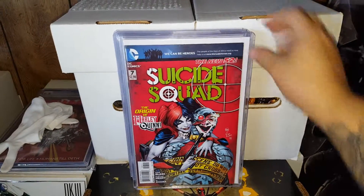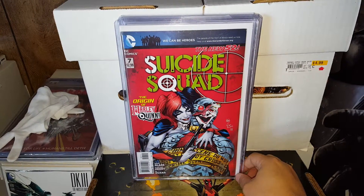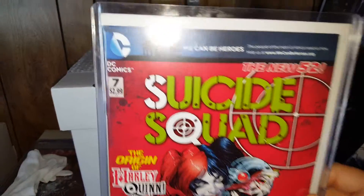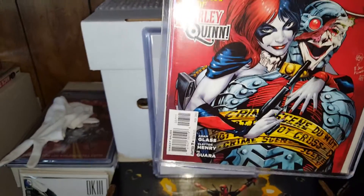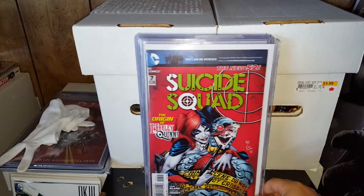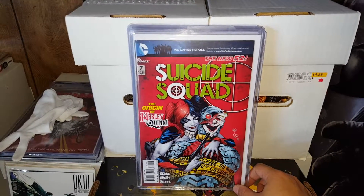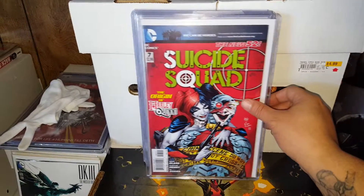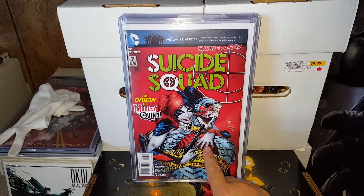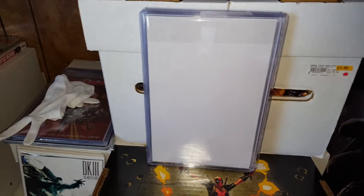First up, New 52 Suicide Squad issue number seven — part two of the new Harley Quinn origin. I just love this cover and it's in really nice condition too. Issues one, six, and seven are the valuable ones. I've seen this one go for $30 and up. I've had this one for at least six months and just pulled it out now that I got the other part.